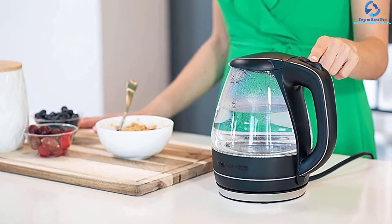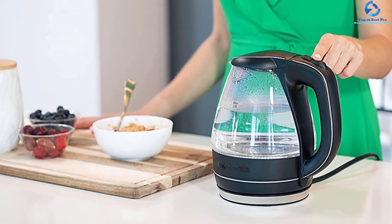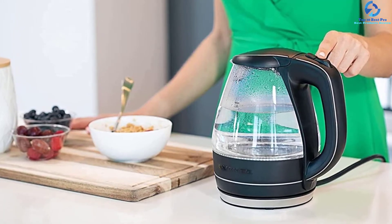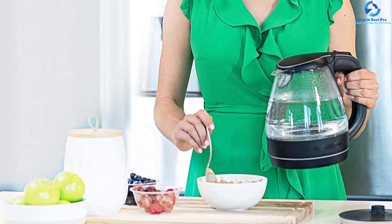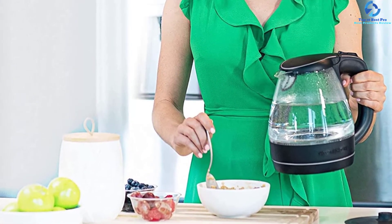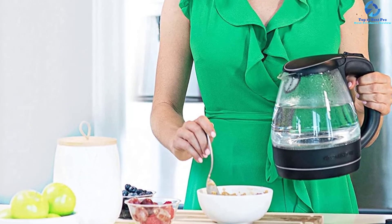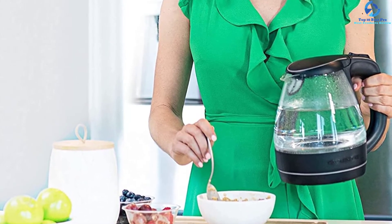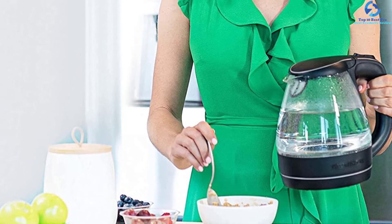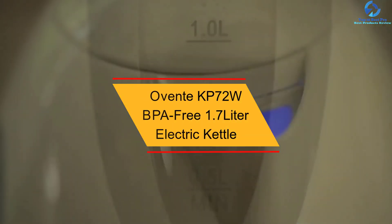The Ovente KG83 is BPA-free, making it eco-friendly and protecting you from harmful chemicals. It is also incorporated with boil-dry protection and auto shutoff, making it fire safe. For quality assurance, a two-year limited warranty is included, covering flaws in materials and workmanship.